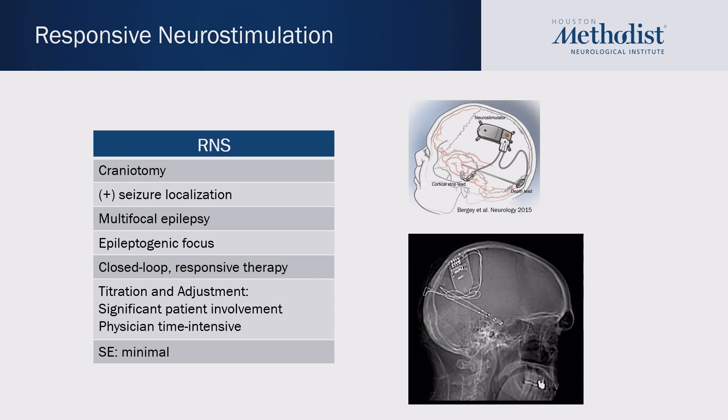The responsive neurostimulator is implanted over the brain and does require a full thickness craniotomy. This device, unlike the other two, requires us to know exactly where the seizures are coming from, as the leads are placed as close to that epileptogenic foci as possible. It can be used for multifocal epilepsy or seizures coming from unresectable areas. In contrast to the VNS, this works through a closed loop system, meaning it only treats if it sees a pattern that is thought to be a seizure.